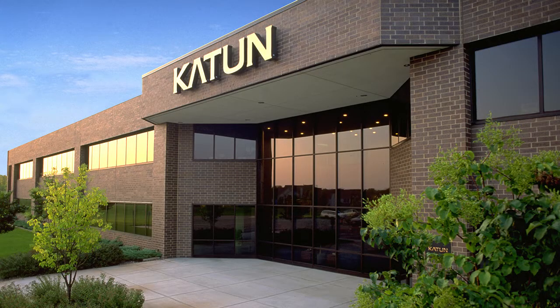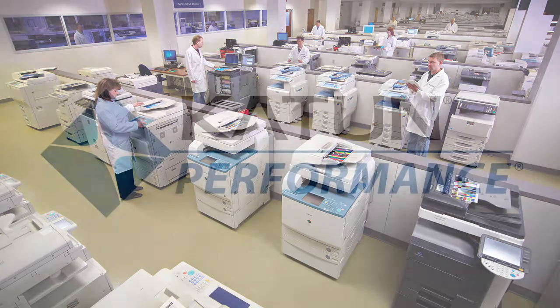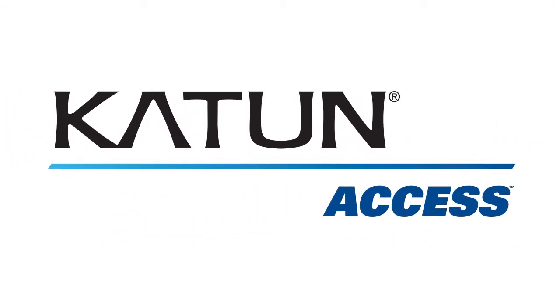Katen has been providing the imaging industry with unsurpassed value in OEM alternative imaging supplies and parts since 1979. The Katen product family includes three primary product brands, each designed to meet different customer expectations or market needs.